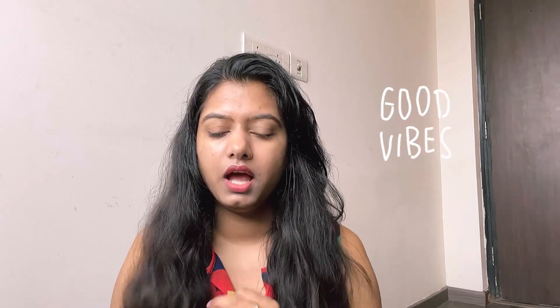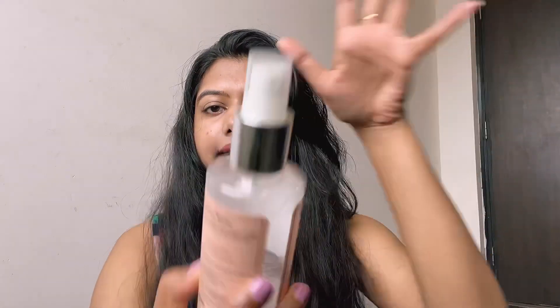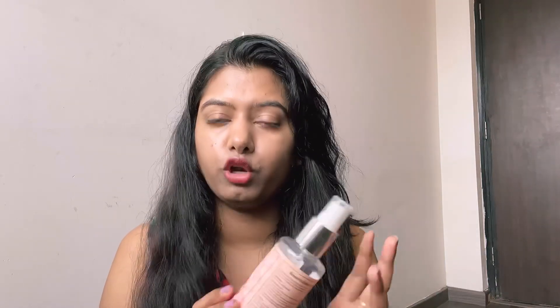Now let's come to the main part — the second half: products I'm going to buy again. These are not very expensive and give great results. First is the rose water by DNW, The Natural Wash. This brand is getting great acceptance right now. It's a little expensive but you can buy it in their offers — around four products for about 1000 rupees. This one would cost around 250 rupees for 200 ml, which is a great amount at a great price. Must try!